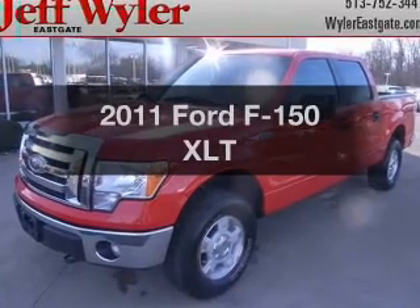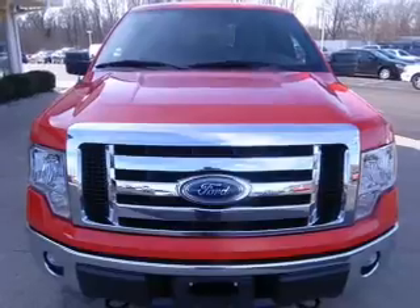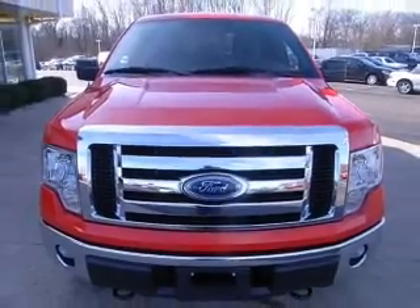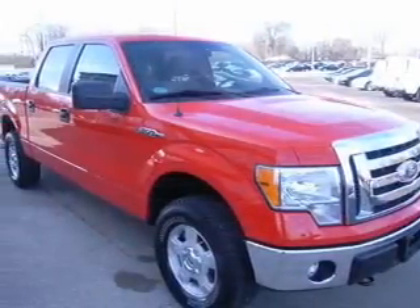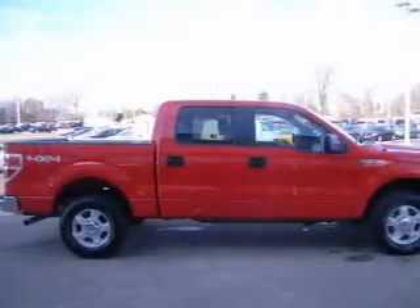Check out this 2011 Ford F-150. Everything you need under one roof with this great vehicle. With a powerful 8-cylinder engine that responds smoothly to its 6-speed automatic transmission. Brake safely with the anti-lock braking system.